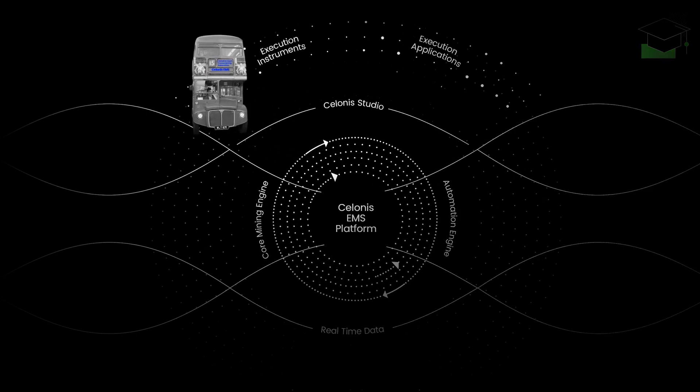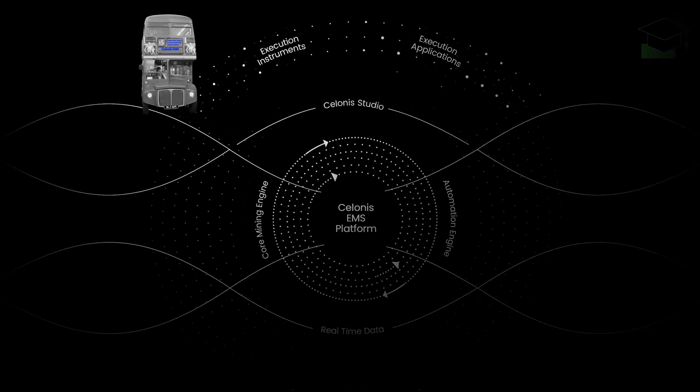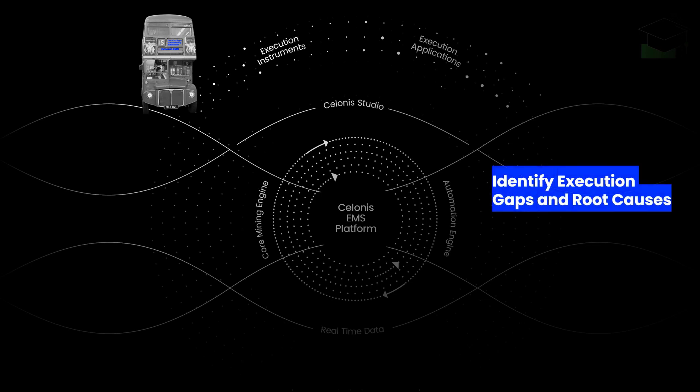The power of both engines can be leveraged in execution instruments, as well as execution apps. Execution instruments are typically used by analysts drilling deep into the process intricacies to identify execution gaps and their root causes. One of the strengths of execution instruments are their process flow visualizations.